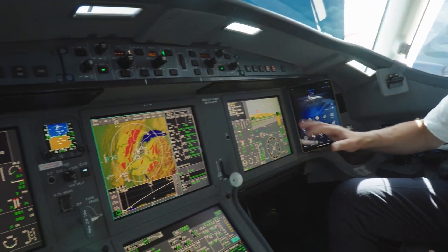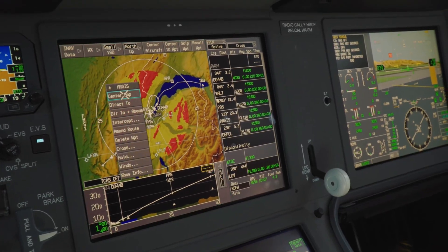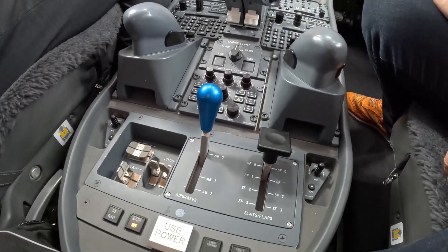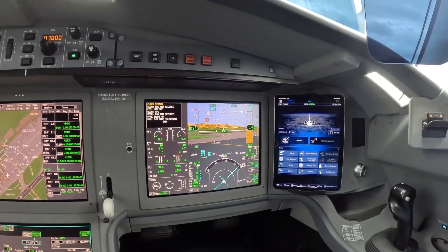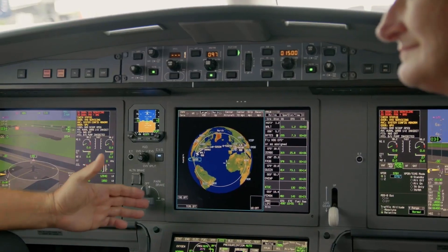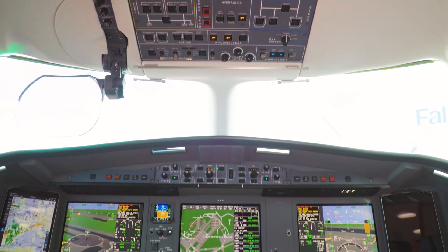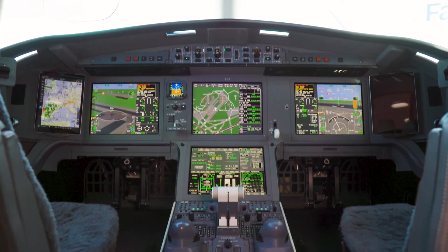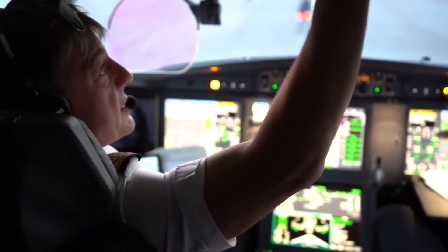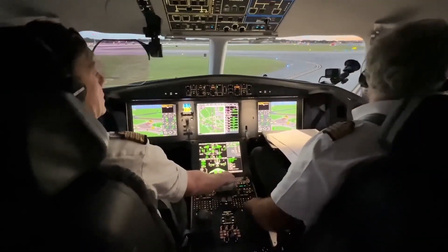The DFCS also integrates nose wheel steering for safer runway handling in strong crosswinds or on wet runways. Dassault says the Falcon 6X's system represents the next generation of DFCS refinement, further simplifying the pilot's workload for optimized, safer performance. Flight envelope protection avoids exceeding structural speed limits or stalls, enabling pilots to achieve maximum performance quickly and decisively without exceeding limits.